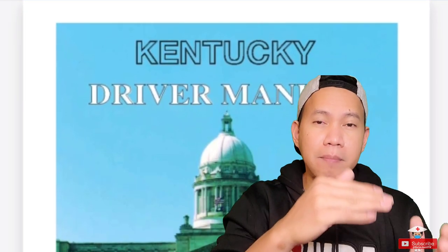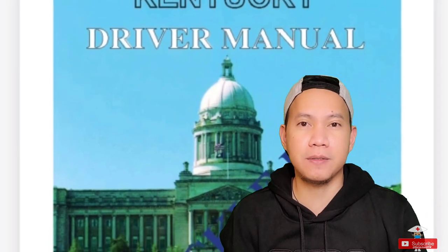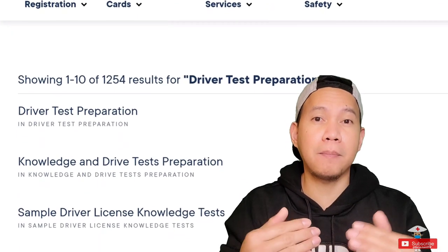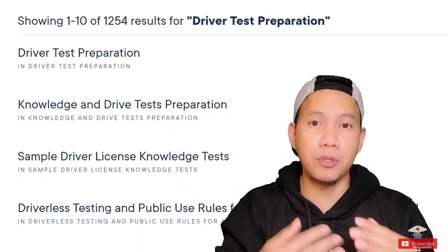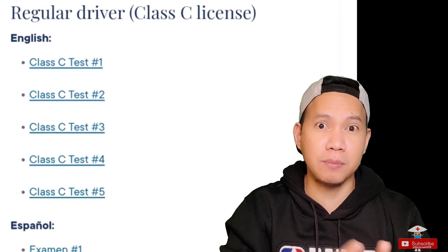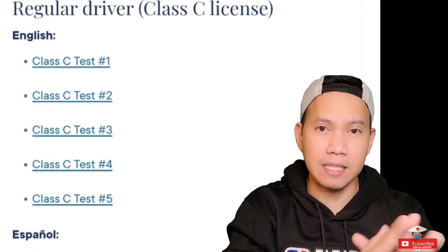You can download those things and read them even before coming here to the US. Also, on some of the state DMV websites, they have sample test questions that you can use. For me, I had to answer like six modules, about 25 items each, before actually taking the test.